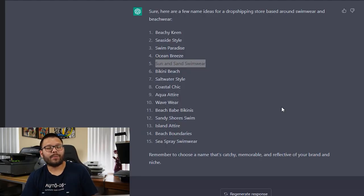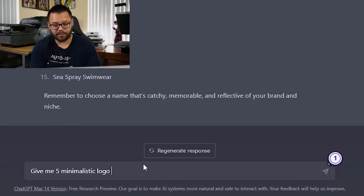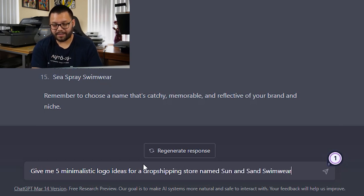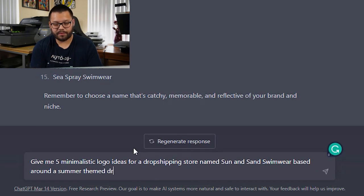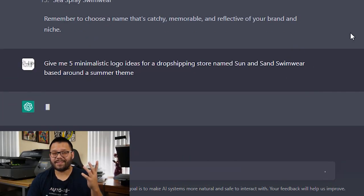When it comes to the logo for our dropshipping store, I want to keep it simple and minimalistic — not too crazy — and easy to make changes to if needed. I'm going to ask ChatGPT: give me five minimalistic logo ideas for a dropshipping store named Sun and Sand Swimwear based around a summer-themed store. I'm skipping through ChatGPT typing everything out since I'm using the free version, which generates at a slower rate. The paid version would be a lot quicker, but I'm skipping those parts so we can get straight to the point.